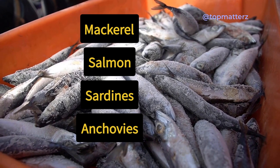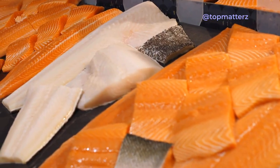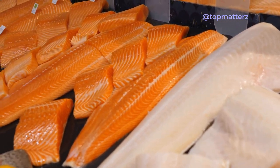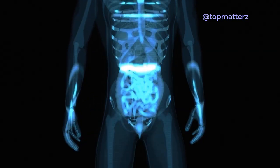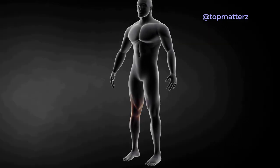Fish oil is derived from the tissues of fatty fish such as mackerel, salmon, sardines, and anchovies. It is rich in omega-3 fatty acids, specifically eicosapentaenoic acid (EPA) and docosahexaenoic acid (DHA). These essential fatty acids play a crucial role in maintaining optimal health.